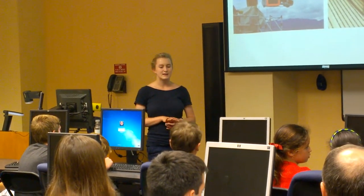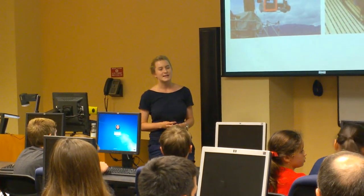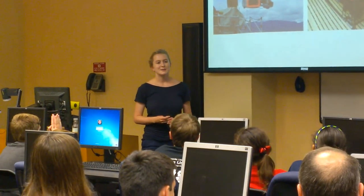And then Liz McGee — she's from Northeastern. Northeastern is another one of the science partners, and they were going to send one representative. She has the most experience in the science.